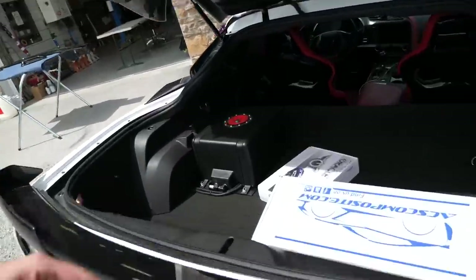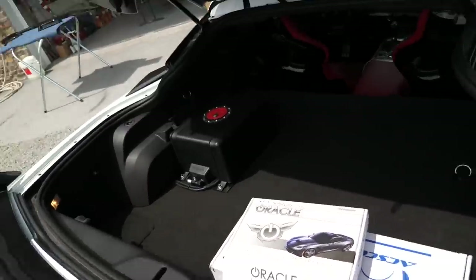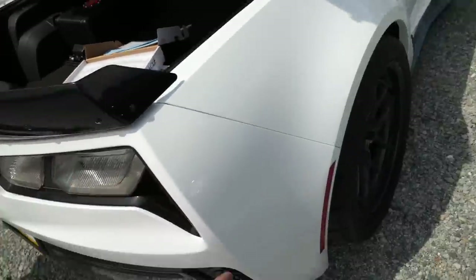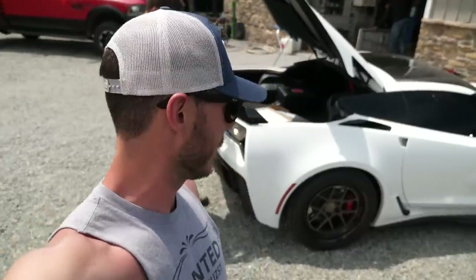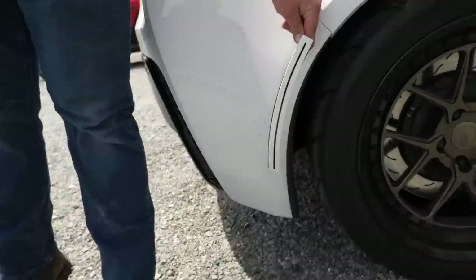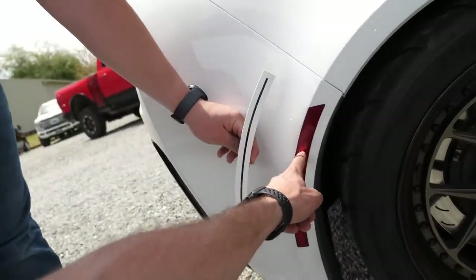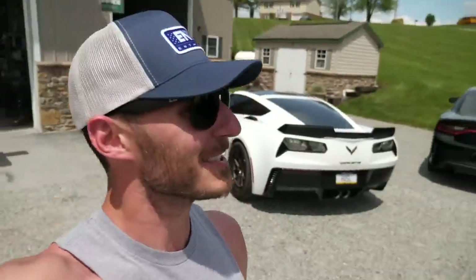Vet Lights is also adding their touch to the C7 Z06. They've got replacement side markers for the factory side markers — which Jack says are just ugly. There will be a full LED paint-matched strip going in place of the factory red reflector, which has a very awkward single LED placement. The new piece will have a full LED bar: way brighter and way more aesthetically pleasing.